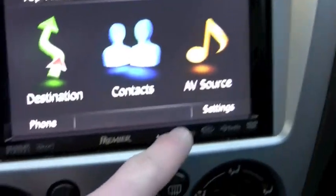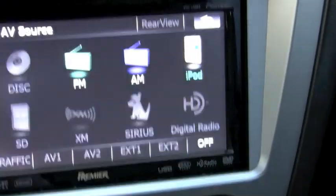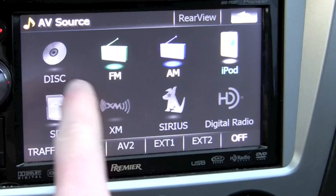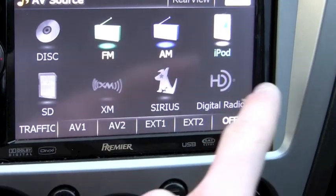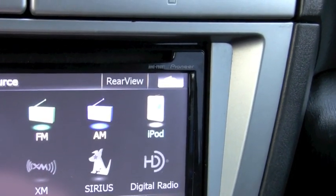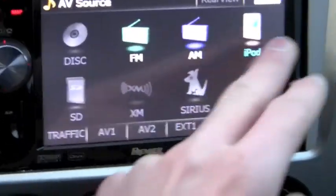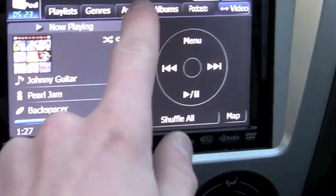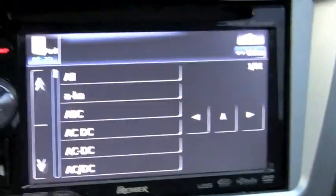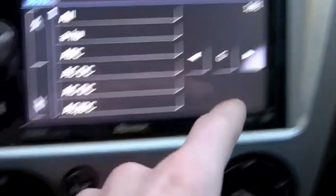Settings — pretty much nothing special, you can change a few EQ things. AV source options: disk, SD, XM, Sirius, HD digital radio if you want those. I just have FM radio and AM radio. I might get an HD tuner for digital radio since there are a lot of HD stations here that sound killer. iPod compatibility — full compatibility. Artists, genres, playlists — you can select anything. You select by letter if you have a lot of music, of which I do.